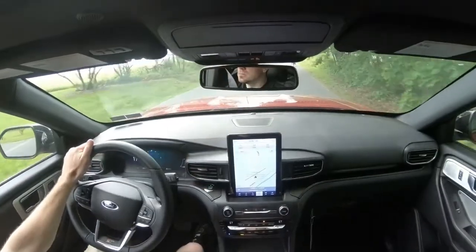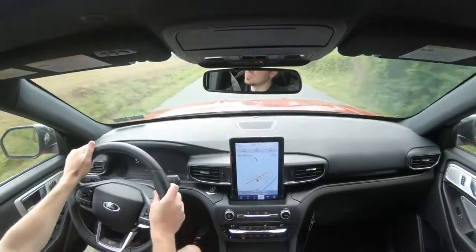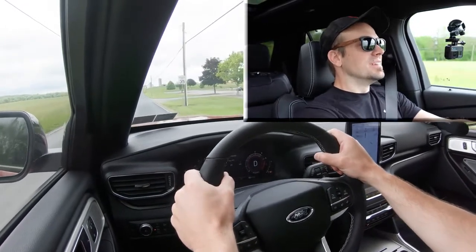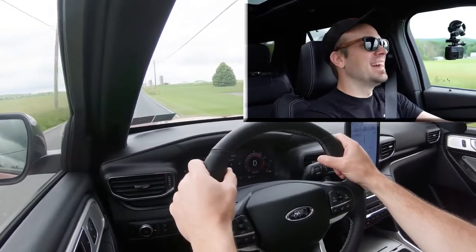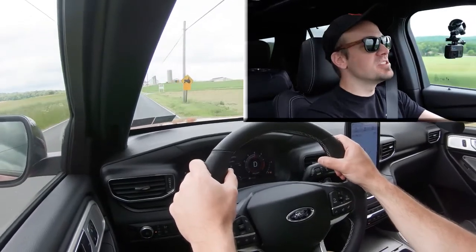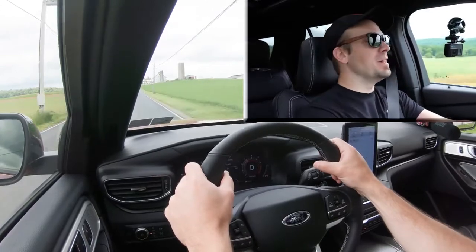Let's do a quick acceleration test and see how fast we can get the 2020 Explorer ST up to speed. Three, two, one — take off! Wow, you really get up to speed before you even know it. Ridiculous acceleration for an SUV — no issues merging onto the highway. That was quick and fun.